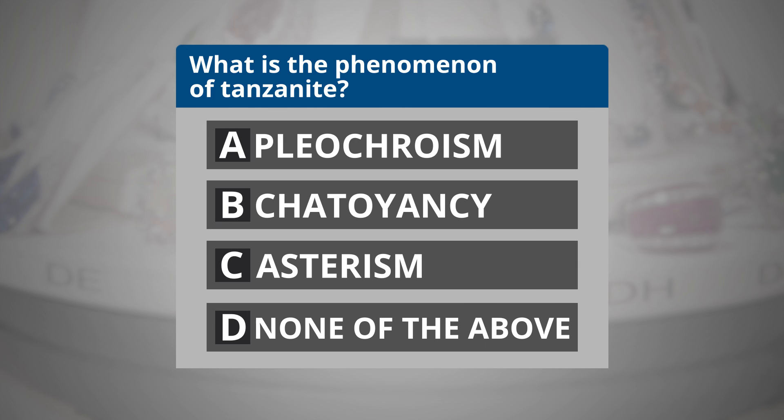Question 4. What is the phenomenon of Tanzanite? A. Pleochroism. B. Chatoyancy. C. Asterism. Or D. None of the above.